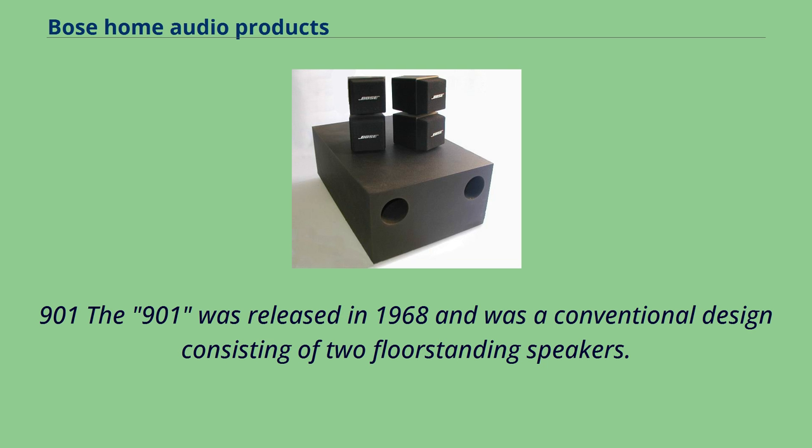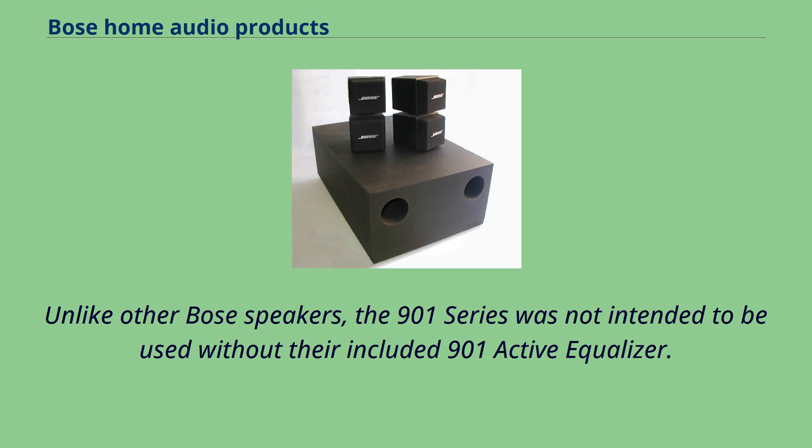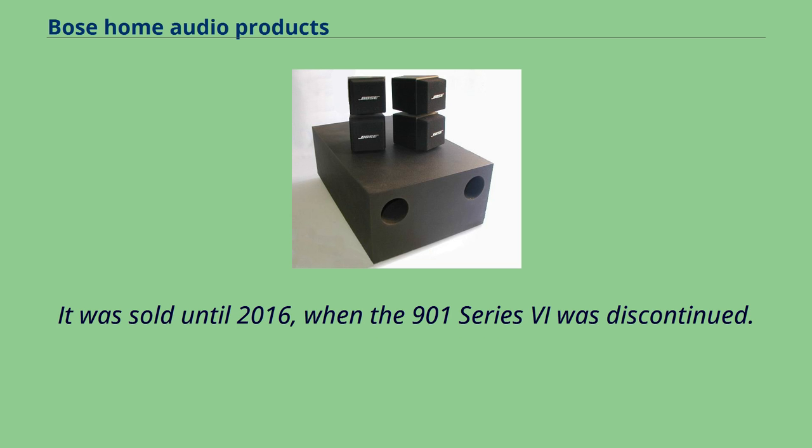The 901 was released in 1968 and was a conventional design consisting of two floor-standing speakers. The system has nine drivers per channel, a separate amplifier unit, and an equalizer. Unlike other Bose speakers, the 901 series was not intended to be used without the included 901 active equalizer. While the speakers included metal pedestal stands, ceiling mounts were also available. It was sold until 2016, when the 901 Series 6 was discontinued.